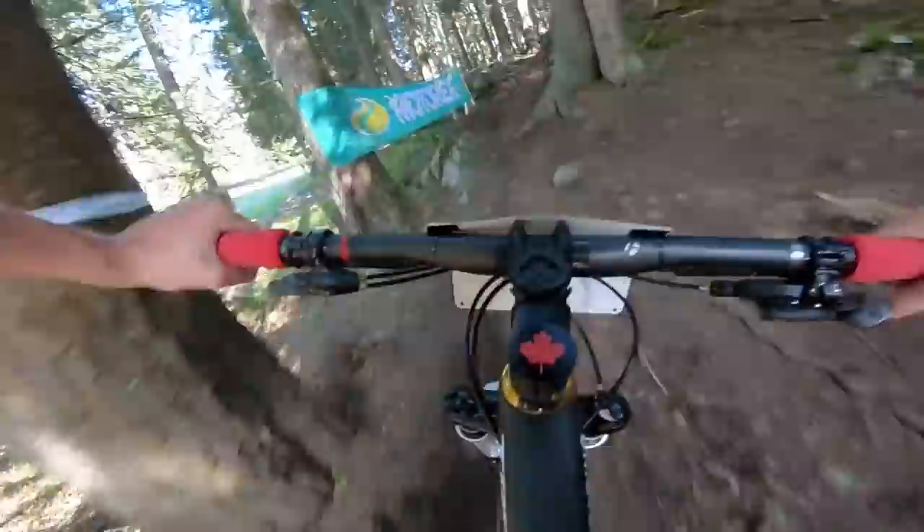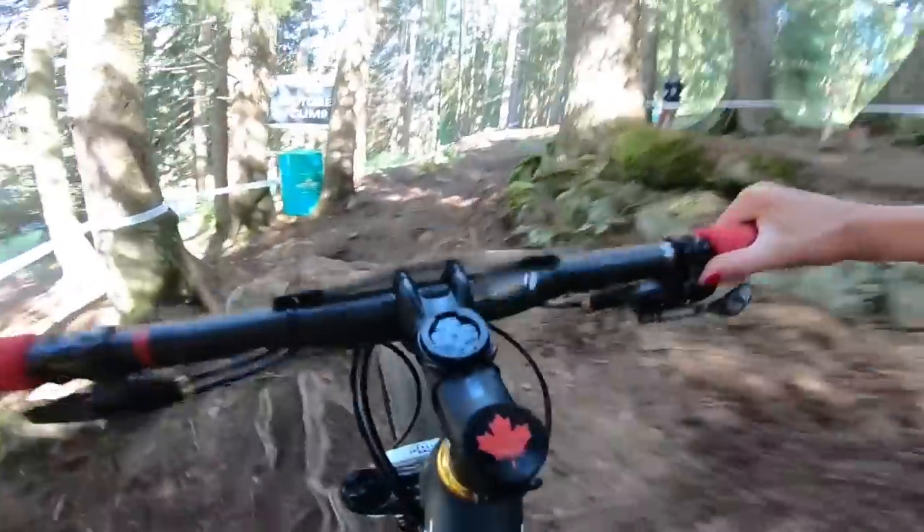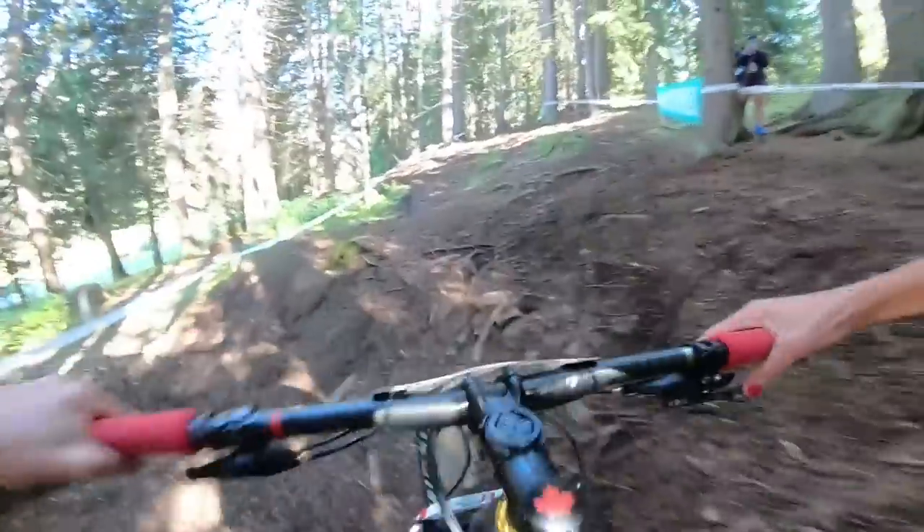Now we're going back into the trees. This is a tricky section — if you're not paying attention and you don't have your line right, you are going to mess up really quickly, which sets the tone for the whole track.